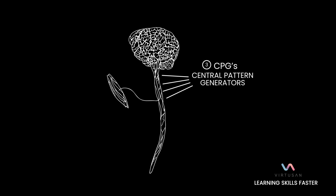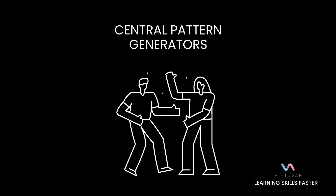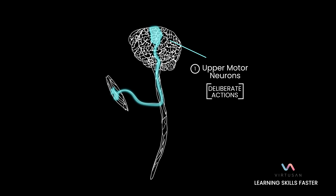There's another player called the CPGs, or central pattern generators. These are clusters of neurons scattered throughout our spinal cord that can control rhythmic movements we already know how to perform. So if you already know how to walk, dance, play tennis, or run, your central pattern generators are handling those — without the involvement of the upper motor neurons.